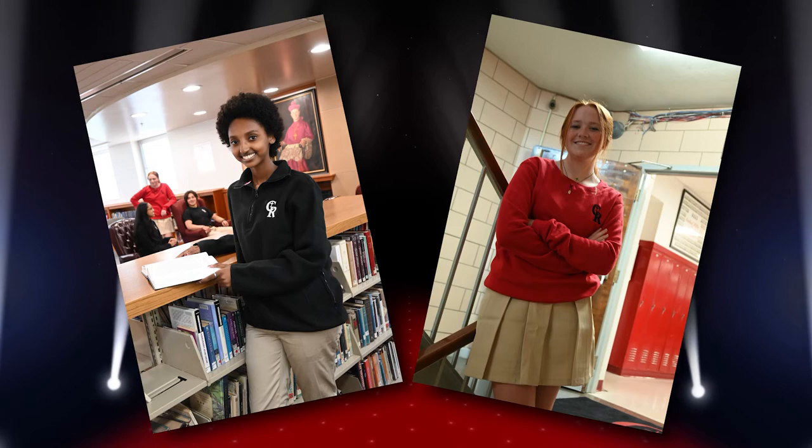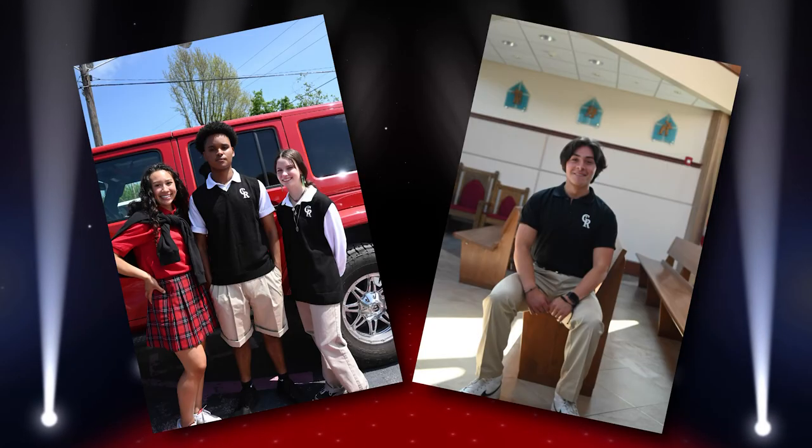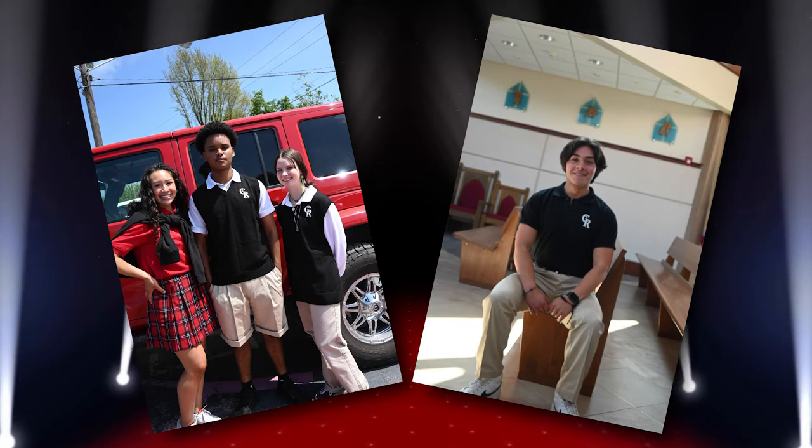Don't forget, mark your calendar for June 25th and 26th for our uniform sale. More information is available on our website.